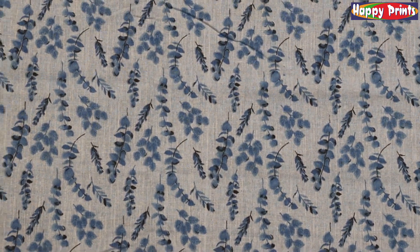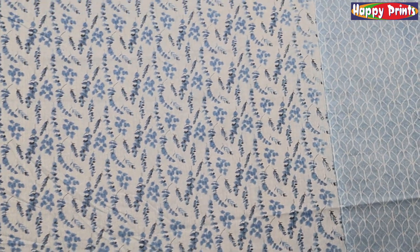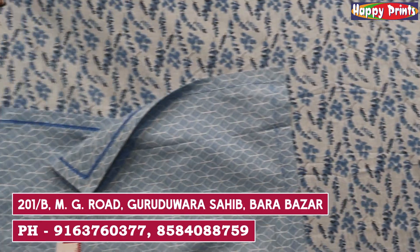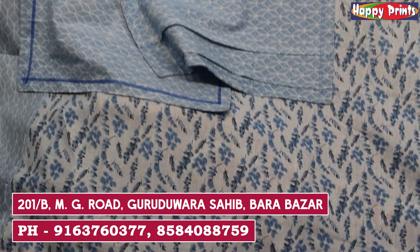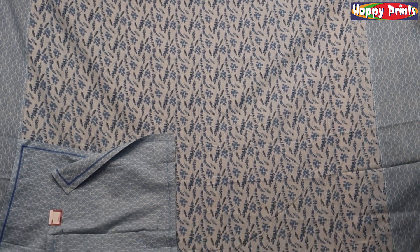The designer piece is printed in the middle and the border is printed on the side. It comes with a combination of two pillow covers. After applying it, it will look very beautiful. The price is $900 and the fabric is 100% pure cotton.